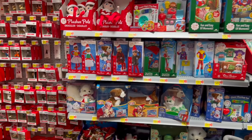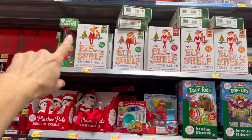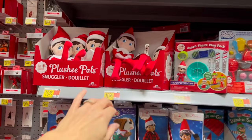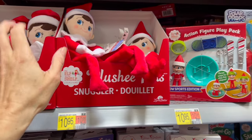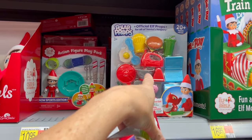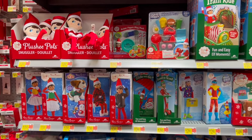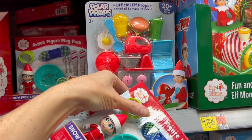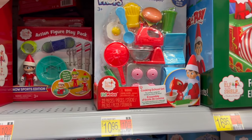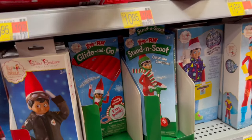I wanted to come over and show you some other items — like the Elf on the Shelf. Yes, we have them here, they're $32.95. We have boys and girls and also the little plushy ones. These sets are so cute. I featured this in one of my last videos — the one, three, five dollar items video I shared with you in another location. These are the props for the Elf on the Shelf, they're $10.95 each, really really cute.